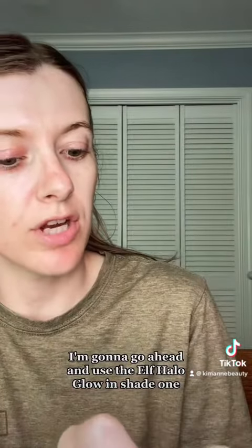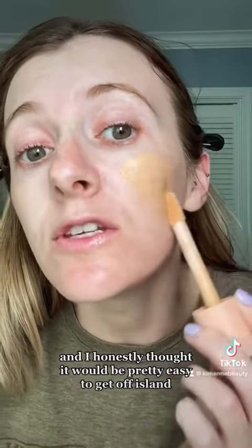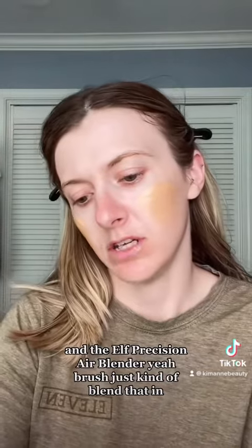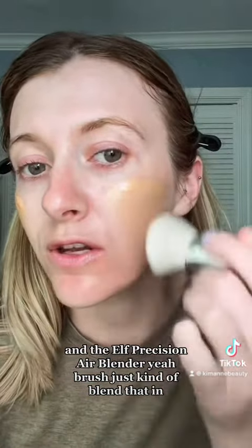I'm gonna go ahead and use the elf Halo Glow in shade one, because that's the lightest shade for me. I honestly thought it would be pretty easy to get off island, but I have a story for you. Using the elf setting spray and the elf Precision Air Blender brush — just kind of blend that in.